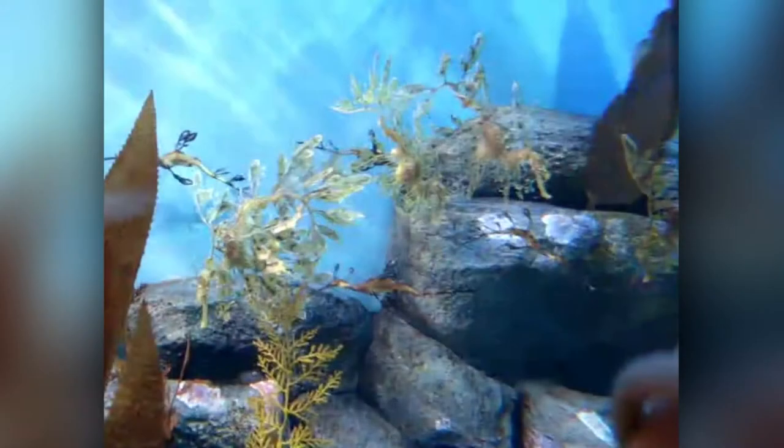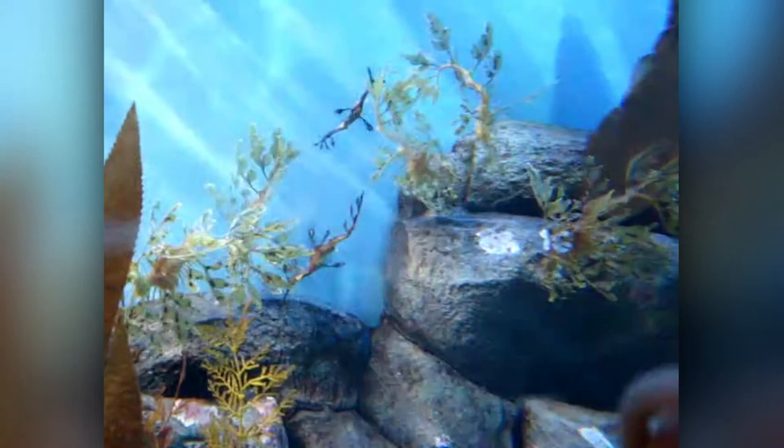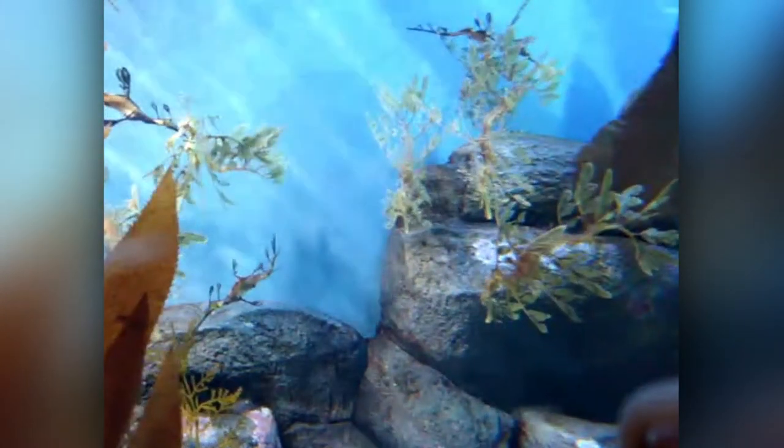The Leafy Sea Dragon's name is derived not only from its resemblance to the mythical dragons, but also due to its long leaf-shaped extensions. These extensions come off from its entire body with colors between yellowish and brown, giving it the appearance of a vegetable that wanders adrift. These are not used to propel themselves but for camouflage. Depending on the sea dragon's diet, age, location, and stress level, they can also change color to blend in, avoiding predators.